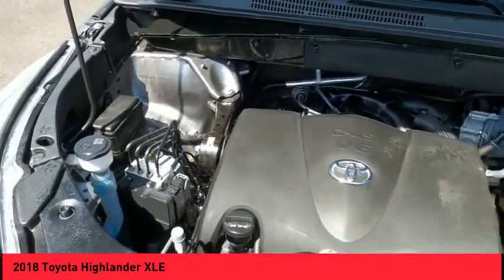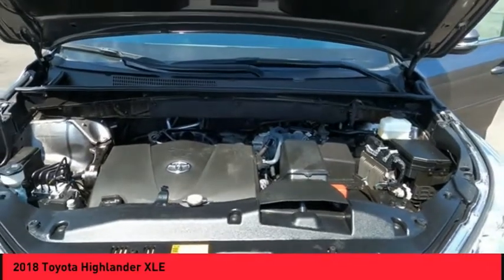Fog lights, power brakes, braking assist, and a voice activated navigation system.